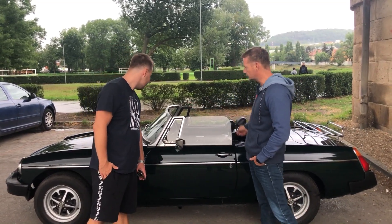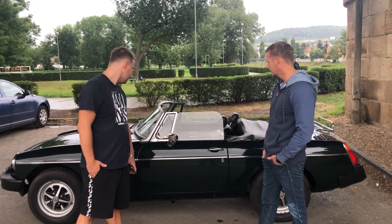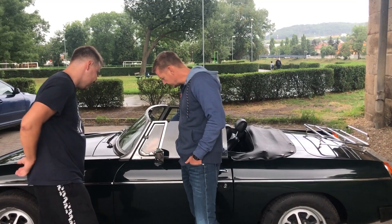Je vidět, že třeba kolem oken je prostor – ono to moc není dělané na to, aby se v tom jezdilo v nějakém extra dešti. Tady ta okna – ta maličká – normálně jdou otevřít, vyklopit. Jo, všechno funguje tak, jak má.